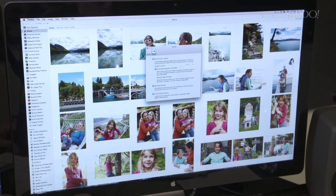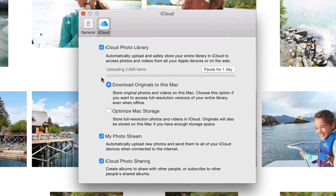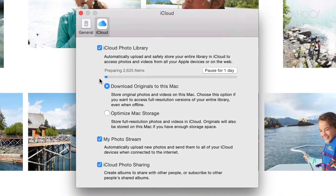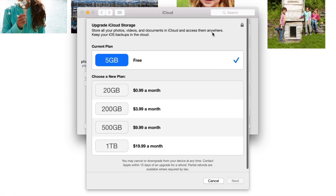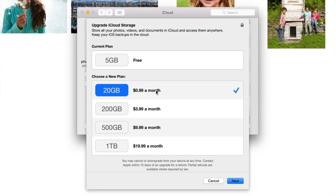This automatic syncing feature is called iCloud Photo Library, and it requires that you have enough iCloud storage to fit all your pictures. You get five gigabytes for free, but you'll almost certainly have to buy more storage. It's 12 bucks a year for 20 gigs, for example.